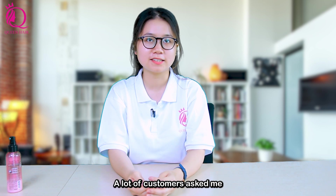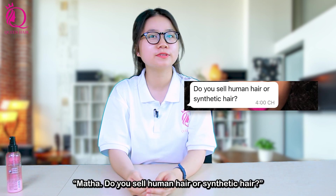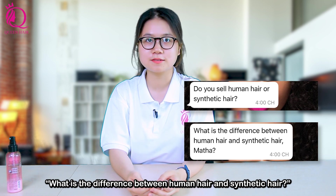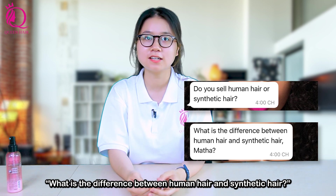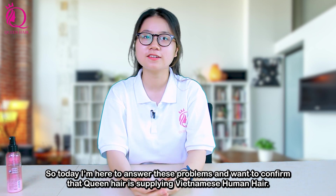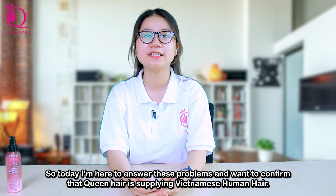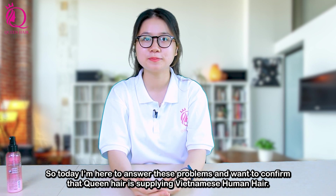A lot of customers ask me: do you sell human hair or synthetic hair? What is the difference between human hair and synthetic hair? So today I'm here to answer these questions and want to confirm that Queen Hair is supplying Vietnamese human hair.